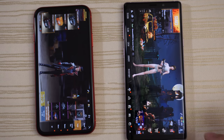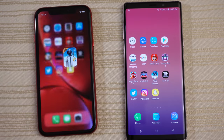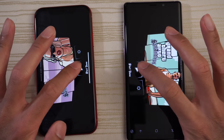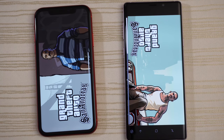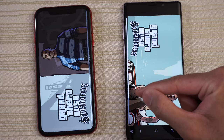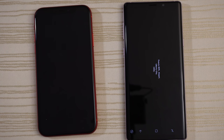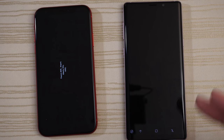There you go — Note 9 finally catching up here. San Andreas — let's go. Note 9 way ahead here as you can see, and give this to the Galaxy Note 9.